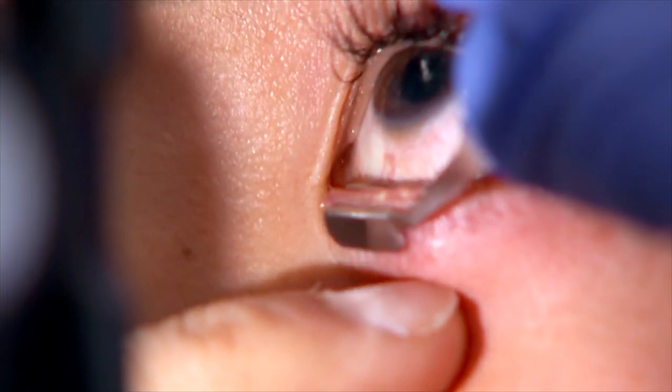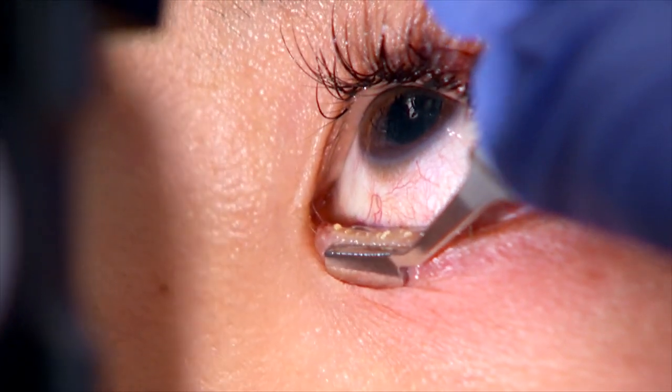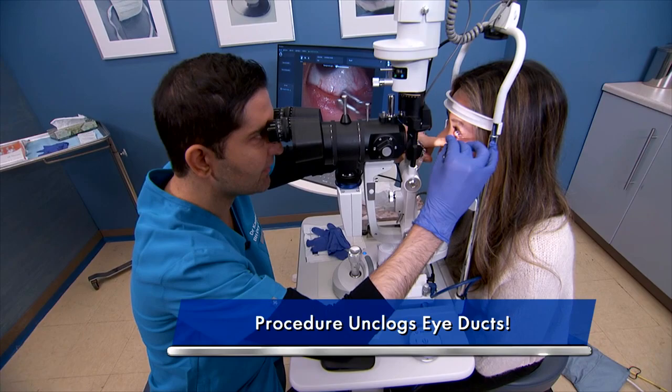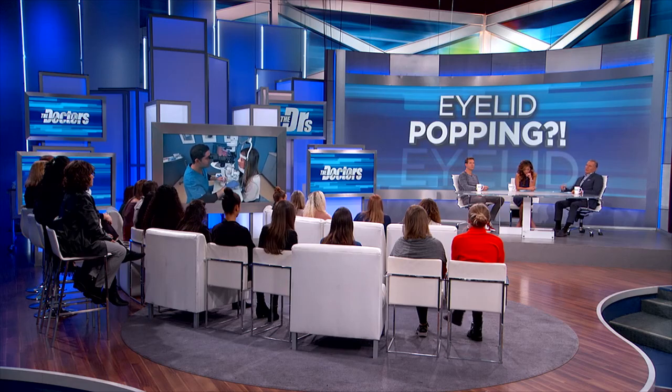The meibomian glands support the oily component of the tear film, which has three layers. The buildup causes obstruction, redness, can lead to styes, and contact lens intolerance. Ideally, these glands should be secreting a more clear, oily-like substance.